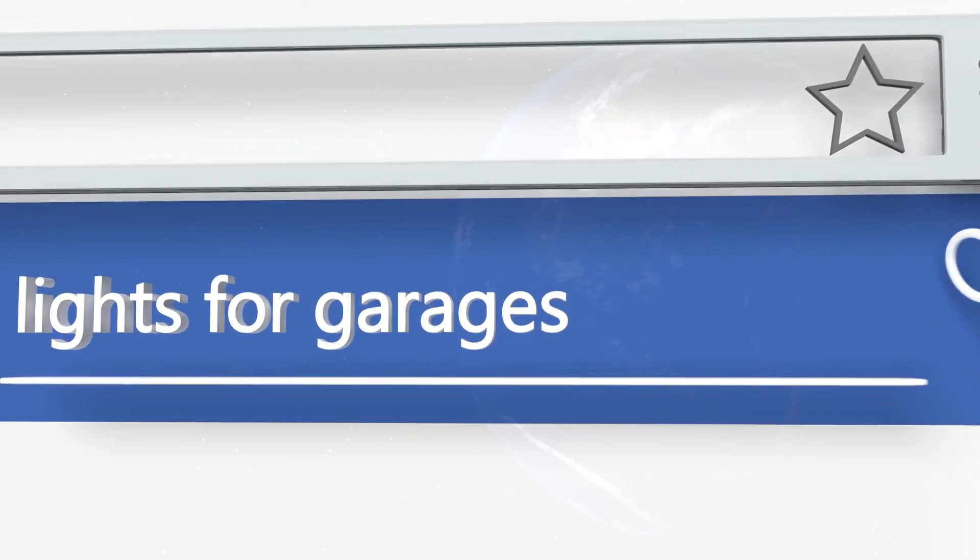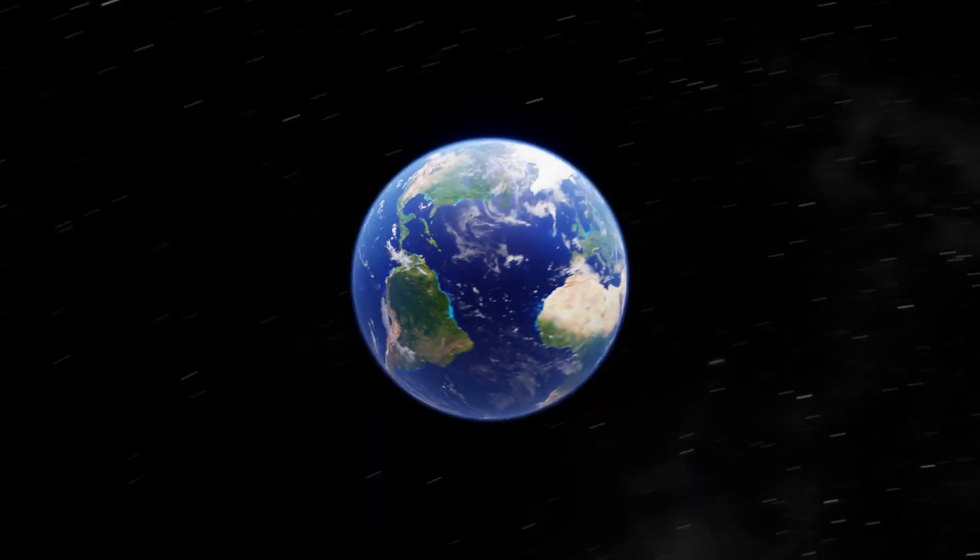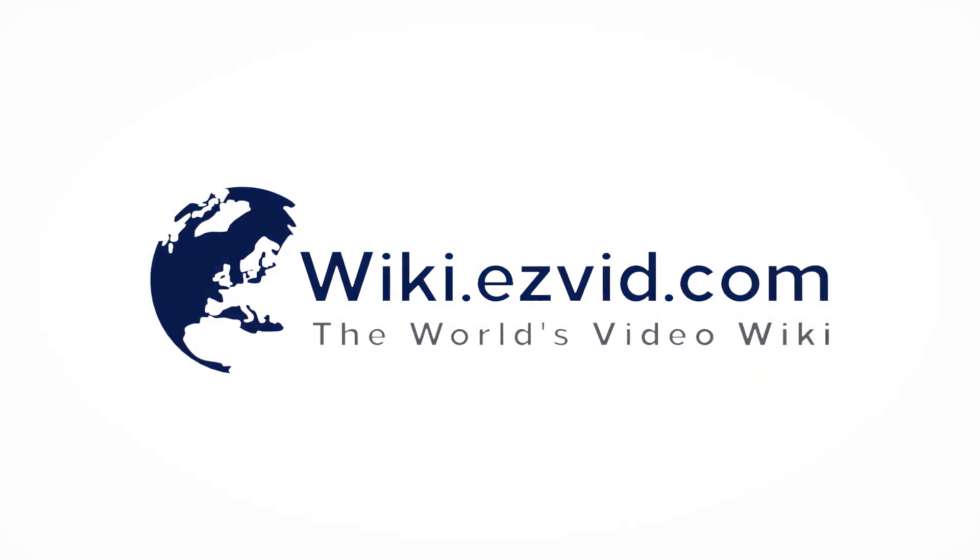Our newest choices can only be seen at wiki.easyvid.com. Go there now and search for lights for garages, or simply click beneath this video.